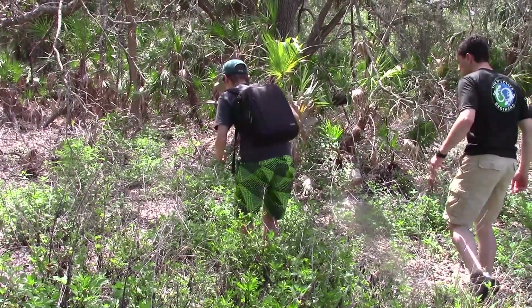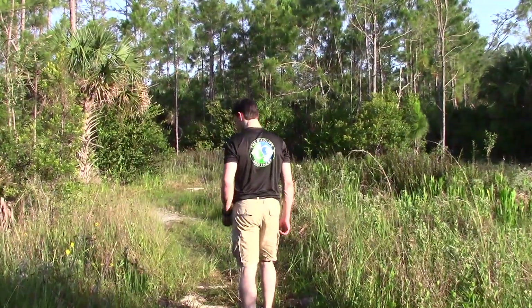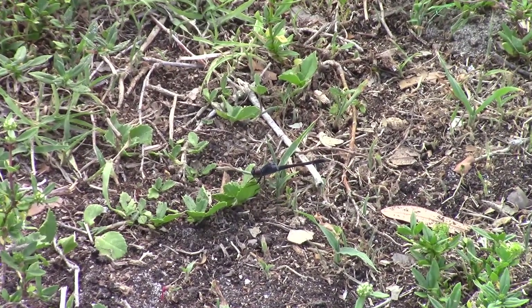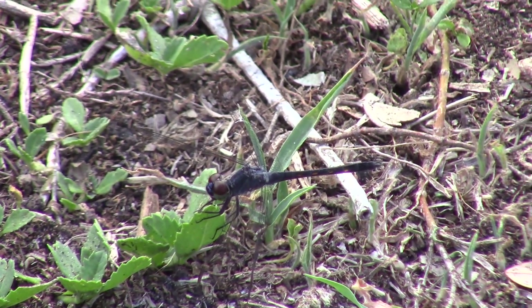There's one more area in this park we want to check: a small open patch of sandhills where we have a decent shot at finding the iconic gopher tortoise. However, as soon as we arrived, Mikey called out an exciting find — another dragonfly species that none of us had ever seen before.